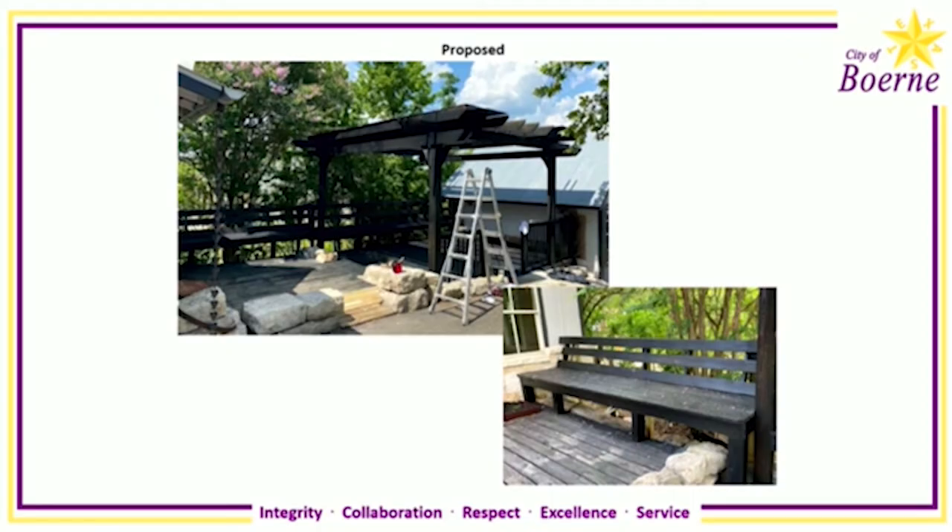It's really important because when people would do surveys and ask why they like Bernie, they'd always say it's the character of the downtown. Those are the buildings built anywhere from the 1860s through about the 1940s and 1950s that say, this is what Bernie looks like.